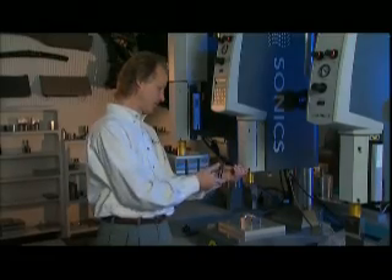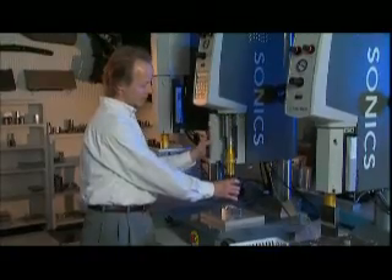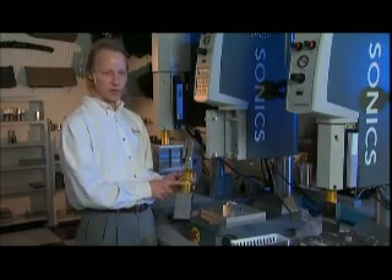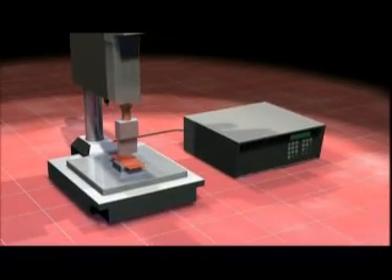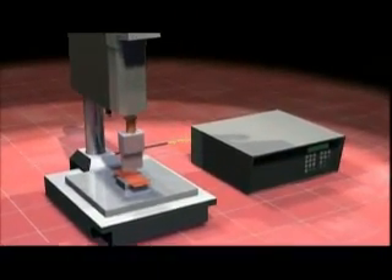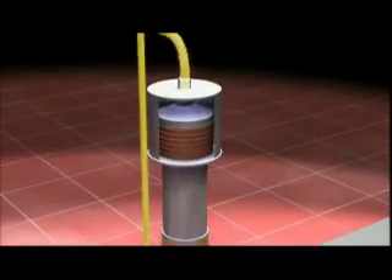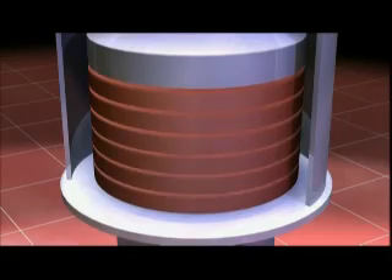There are four main parts in an ultrasonic welder: a power supply, and three components known as the ultrasonic stack. The ultrasonic stack is comprised of the ultrasonic converter, the booster, and the ultrasonic horn. The power supply takes standard 60 hertz power and pumps it up to 20,000 hertz of acoustic energy. This acoustic energy causes coin-sized ceramic discs within the converter to physically expand and contract, creating 20,000 mechanical vibrations per second.